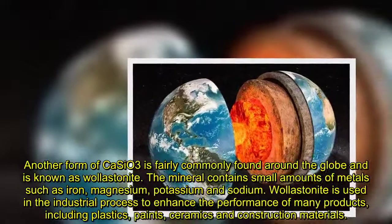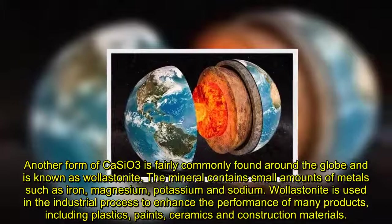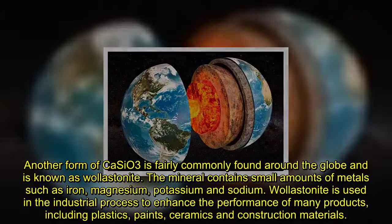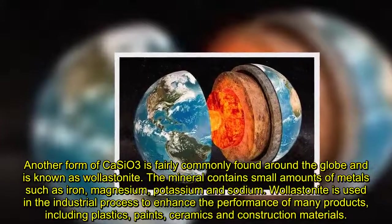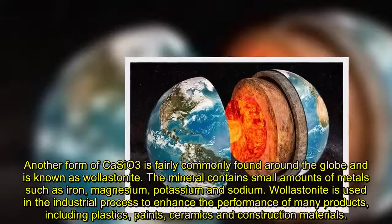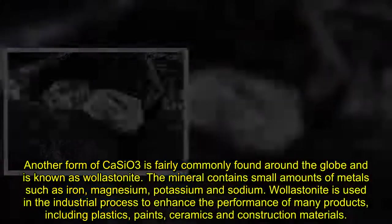Another form of calcium metasilicate is fairly commonly found around the globe and is known as wollastonite. The mineral contains small amounts of metals such as iron, magnesium, potassium, and sodium. Wollastonite is used in industrial processes to enhance the performance of many products, including plastics, paints, ceramics, and construction materials.